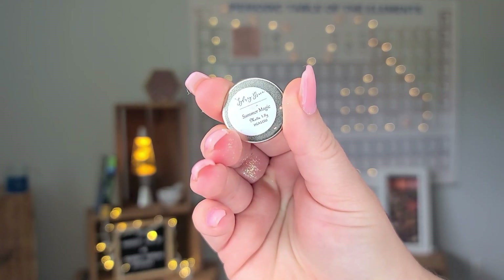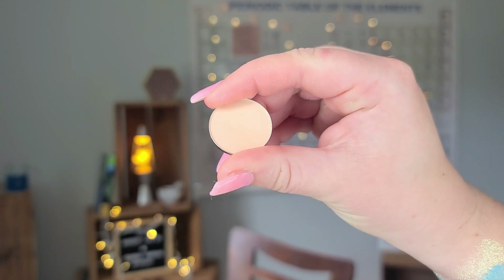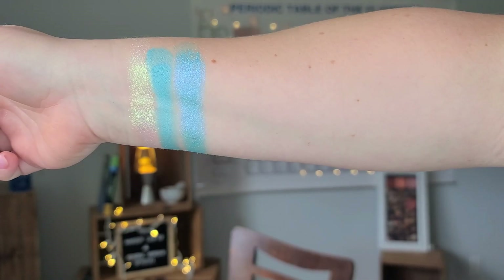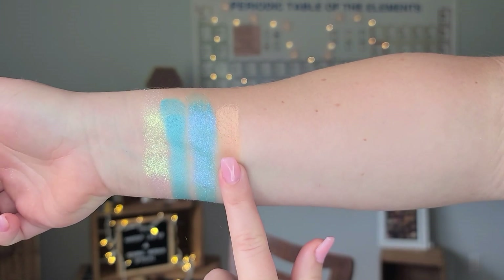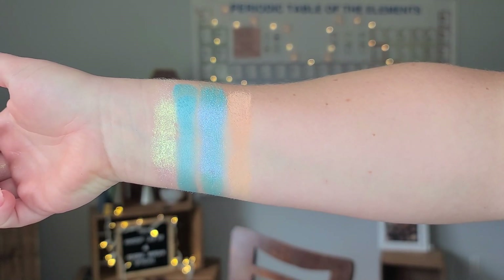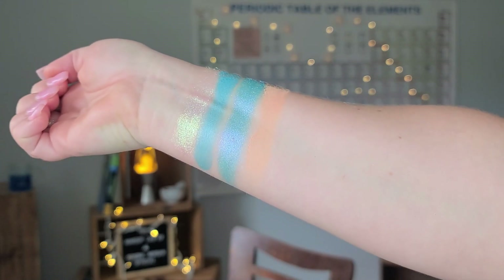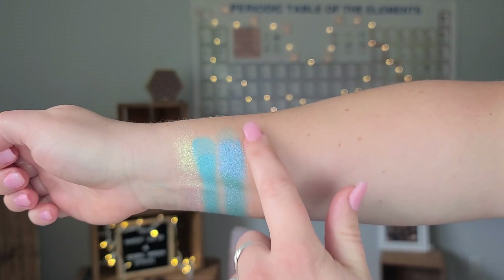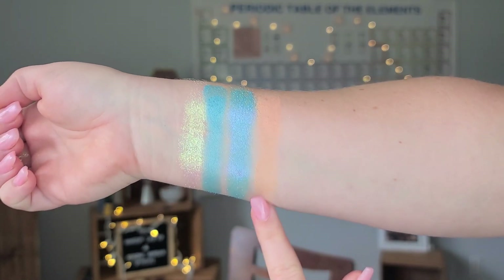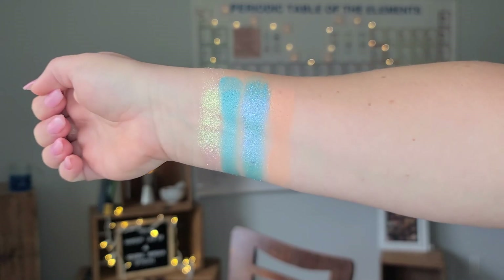Summer Magic by Sydney Grace is the shadow I used for that creamy beige — the shade called What About You, or actually Calm Water — I got ahead of myself there. It's just a nice creamy matte peach, works really well, blends out easily. There is nothing wrong with this shade whatsoever.